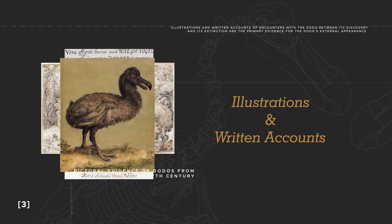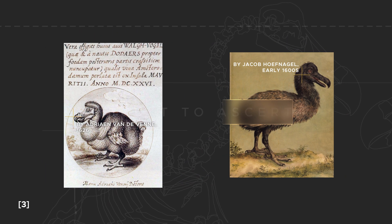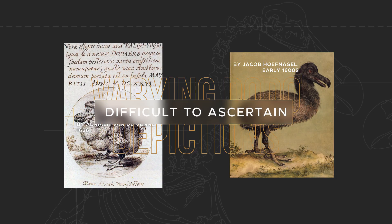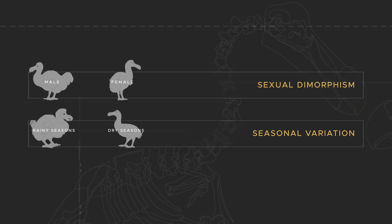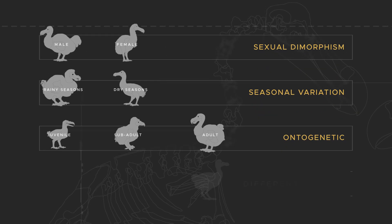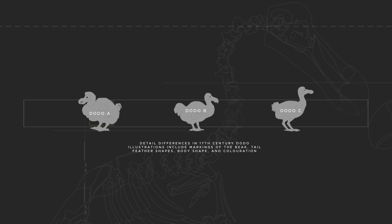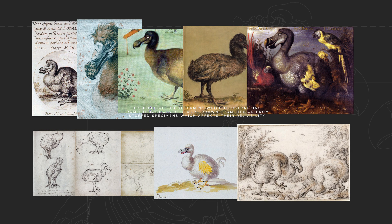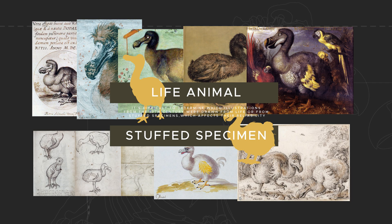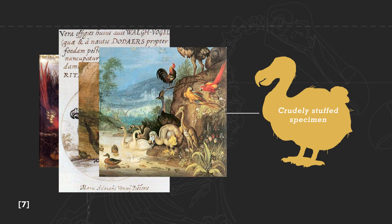Unfortunately, not all illustrations are reliable, and since the depictions vary considerably from one portrayal to another, definitive evidence is difficult to ascertain. The variability in the depictions led some ornithologists to speculate about sexual dimorphism, seasonal variation, ontogenetic traits, and even the existence of different Dodo species as the reason behind the inconsistencies. However, it is impossible to determine if these illustrated details mean anything, or if they even reflect reality at all. It is unclear which 17th century illustrations were drawn from the live animal and which were based on stuffed specimens. Many seem to depict the Dodo as very fat, which might happen when the artist referenced a crudely stuffed specimen.